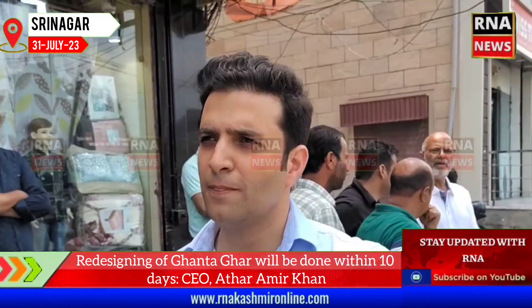Do you need some deadline updates in Ghantagar? Within the next 10 days, it should all be done. Thank you so much.